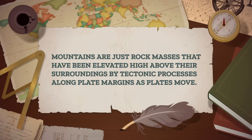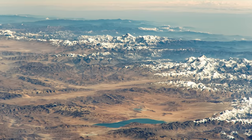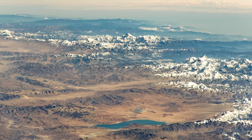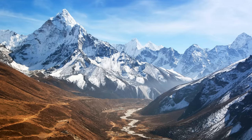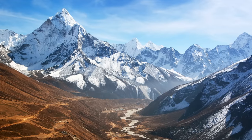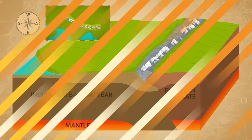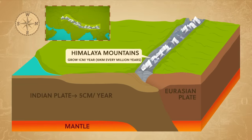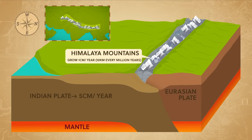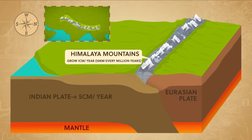Mountains are just rock masses that have been elevated high above their surroundings by tectonic processes along plate margins. Like when the Indian Plate buckled into the Eurasian Plate, vast folded and faulted mountain belts rose, and rocks in the crust were thickened, deformed, and metamorphosed. The collision created the Himalayas, which are really more like three broadly parallel ranges that each mark a different sequence in the uplift process — processes that are still happening. Currently, the Indian Plate pushes northward at five centimeters a year, causing the Himalaya Mountains to continue to grow at one centimeter each year, or ten kilometers every million years — which in geological terms is like warp speed.